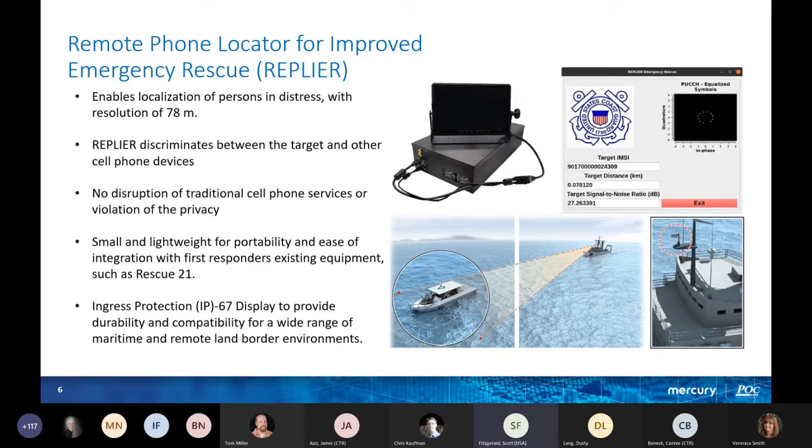The Replier is small, lightweight, portable, and easy to integrate — for systems such as Rescue 21. It meets ingress protection IP67 for durability and compatibility. Our current model has a screen and the electronics box, and the GUI gives you the target IMSI, the target distance in kilometers, and the SNR ratio — basically everything you need to locate the distress signal or person.